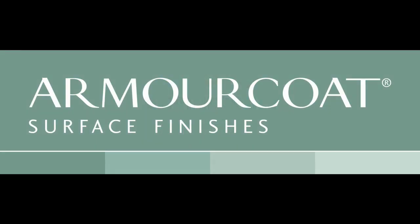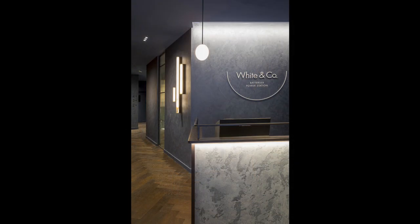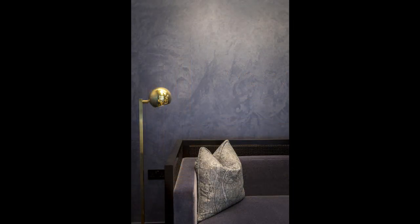Decorative specialist Armour Coat was recently chosen to provide finishing touches to a unique and stylish dental and aesthetics clinic in the iconic Battersea Power Station development. The striking interior was designed by La Vita Style and features palata, providing a rich yet elegant finish to the walls in the reception area and corridors. The design uses light and shade to reveal subtle textures and tones, resonating a calm and reassuring atmosphere.